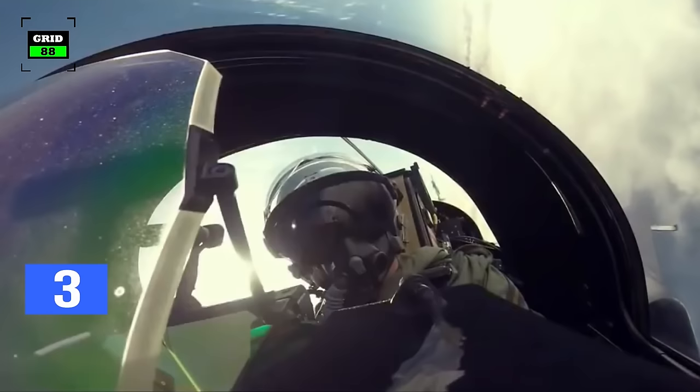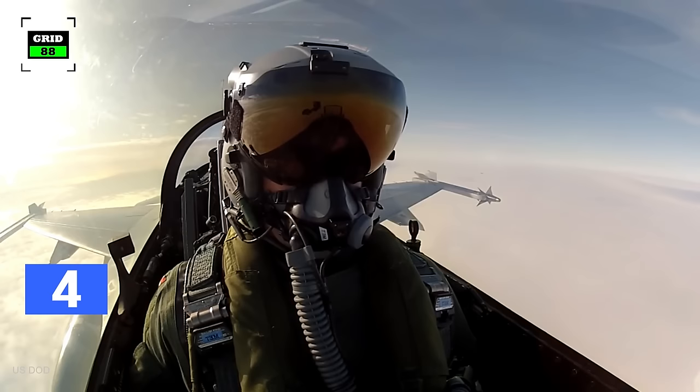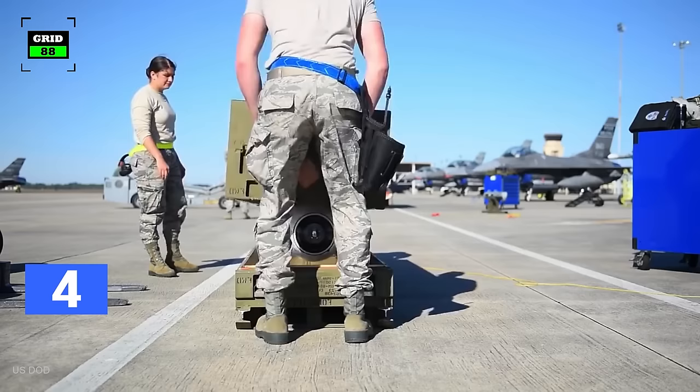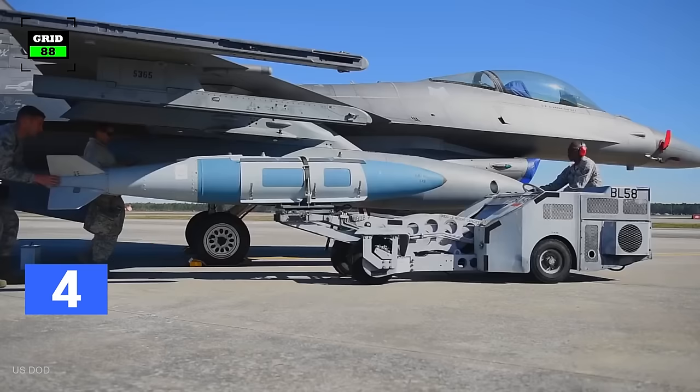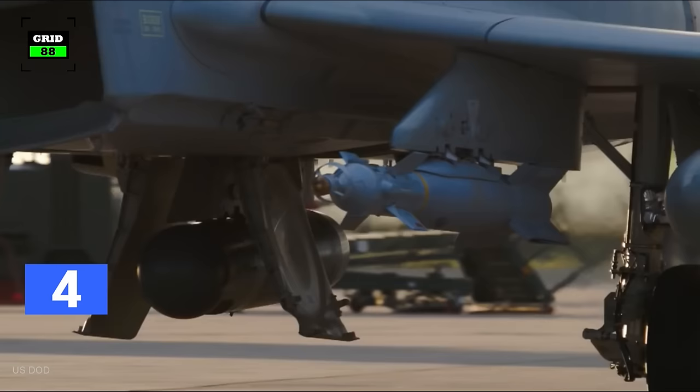The F-16 has nine hardpoints and can be armed with a wide range of air-to-air missiles, including the AIM-9 Sidewinder, MAGIC-2, AIM-7, SkyFlash, and AIM-120. High off-boresight infrared air-to-air missiles such as AIM-9X, Python-4, AIM-132, and IRIS-T can be fitted. The aircraft also supports integration of anti-ship and air-to-ground tactical missiles.